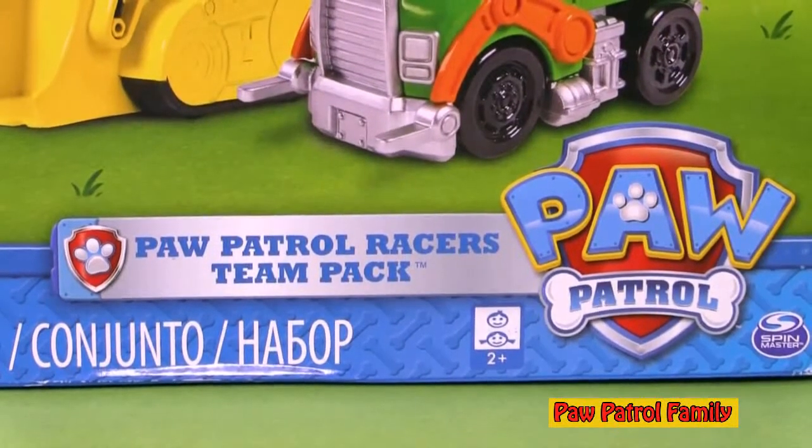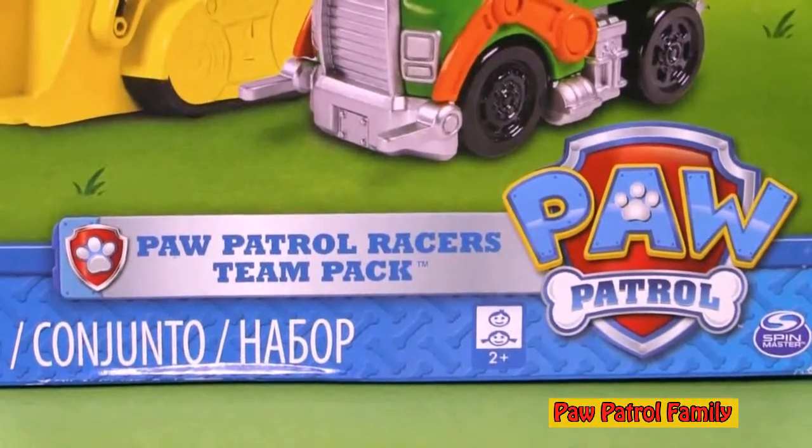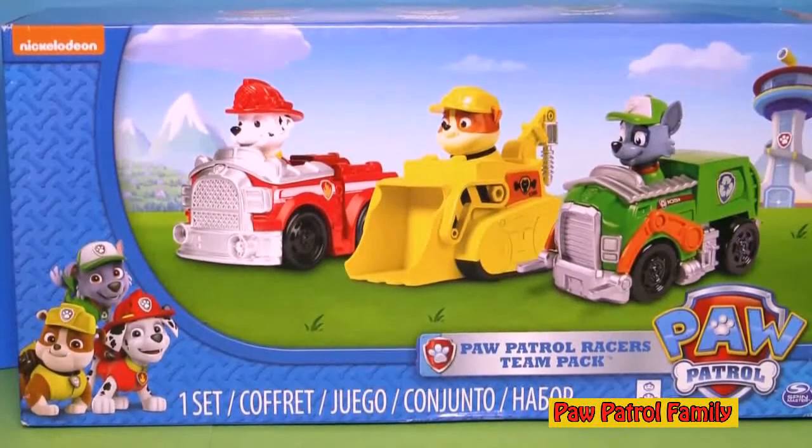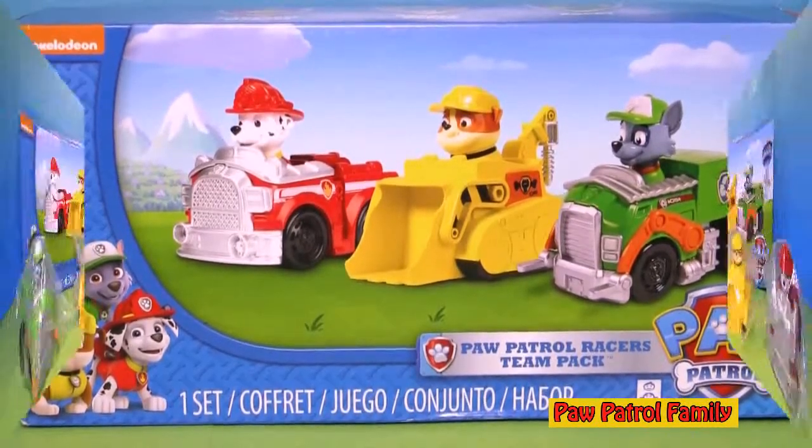Paw Patrol fans, I can't wait to show you this Paw Patrol Racers Team Pack. Guess who's inside? Look, it comes with Marshall, Rubble, and Rocky. All three of them are in one box. Let's open it up and see all three of them.